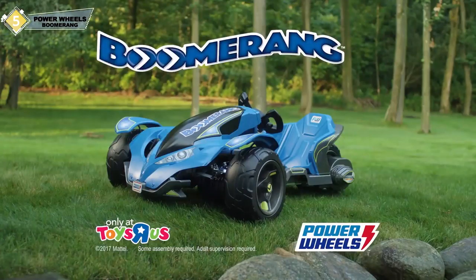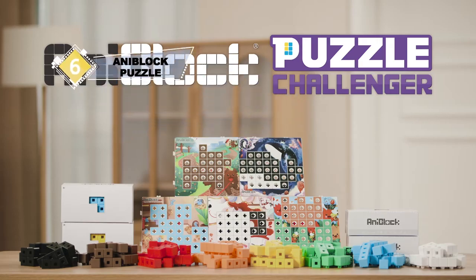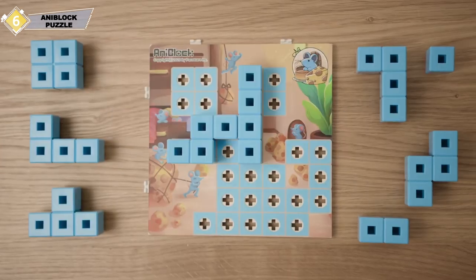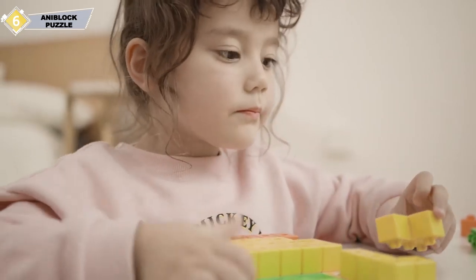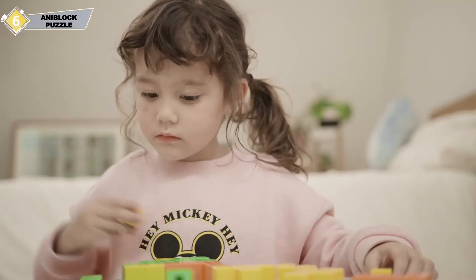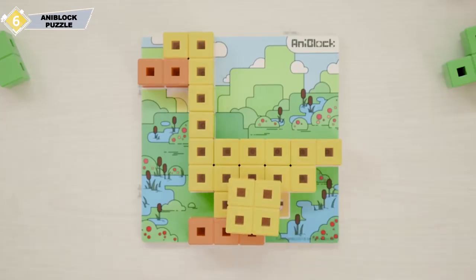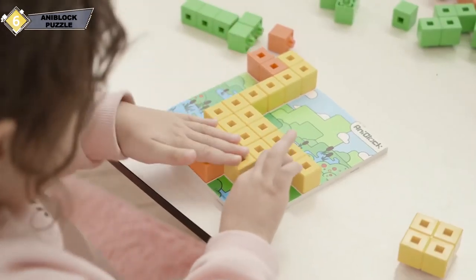AniBlock is a brand new puzzle block for the whole family to enjoy. Find the correct arrangement of 11 differently shaped blocks to complete the puzzle. A guide is also available in case you need help. Here's the catch: there isn't one solution to each puzzle set, and each AniBlock piece is a different shape with a limited number of them, which makes it harder than you'd expect. The satisfaction from solving a complex puzzle can motivate children and give them a great sense of accomplishment every time they solve a set.